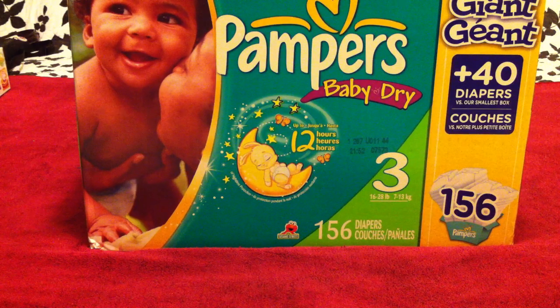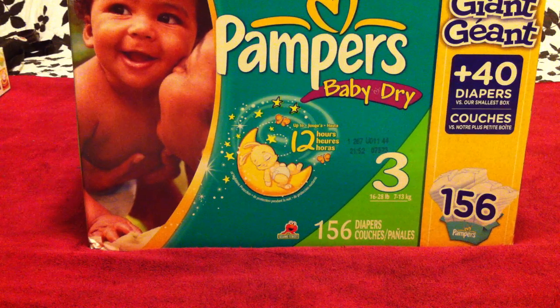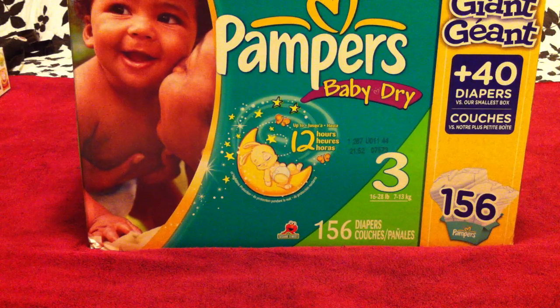I'm going to start with the diapers themselves. Our favorite brand of diapers here in our house are Pampers. We've actually tried Huggies, we've tried Luvs, we've tried all of the generic store brands on the market, and we found hands down Pampers are our favorite diapers.